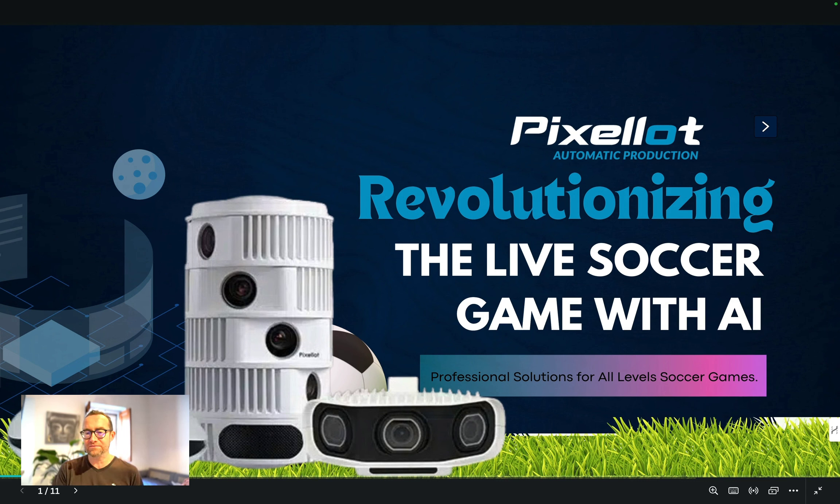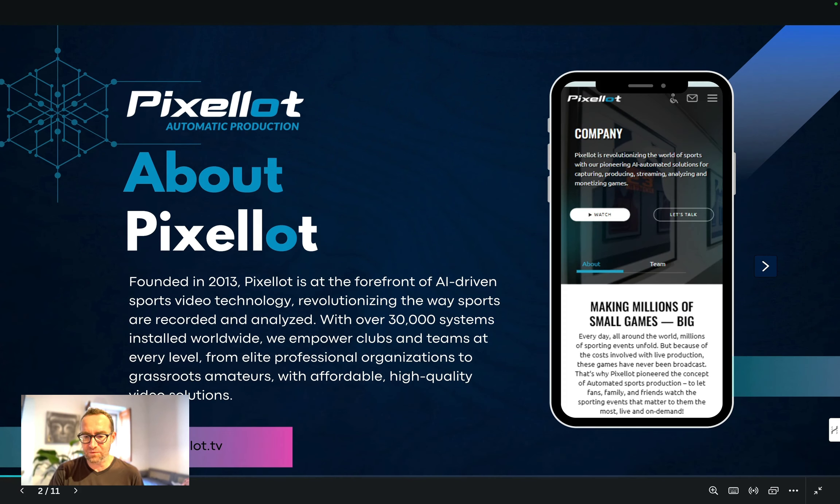This system has professional solutions for all levels of soccer and other sports. It was actually founded back in 2013, so this is not a new company — they're really at the forefront of AI-driven sports video technology. It's able to follow the ball and it just works, revolutionizing the way sports are recorded and analyzed.